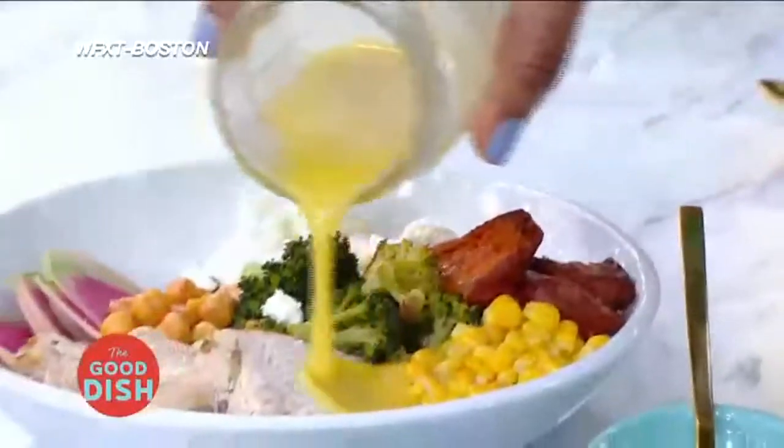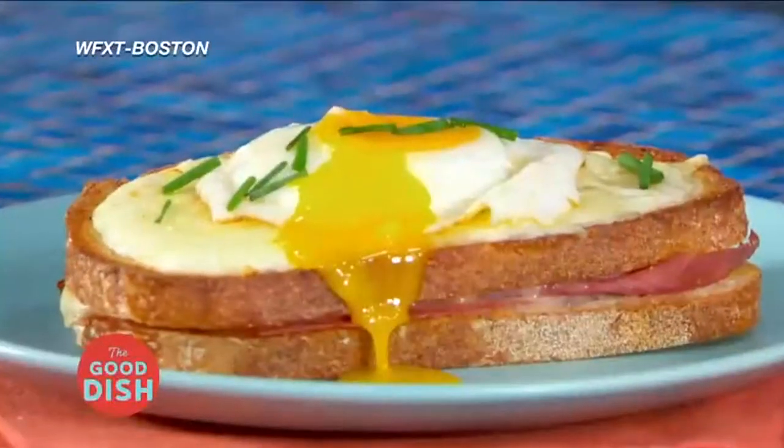Get ready to put your leftovers to work — to the drizzle. From protein bowls to classic sandwiches, master...